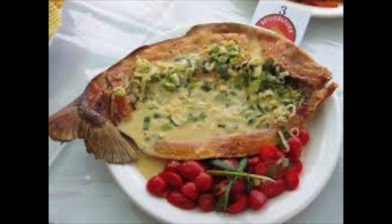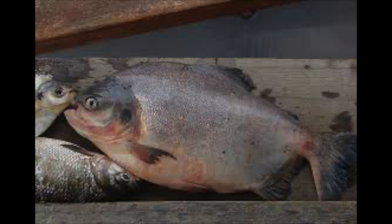It isn't surprising that they are considered good eating and are often aquacultured for this purpose.